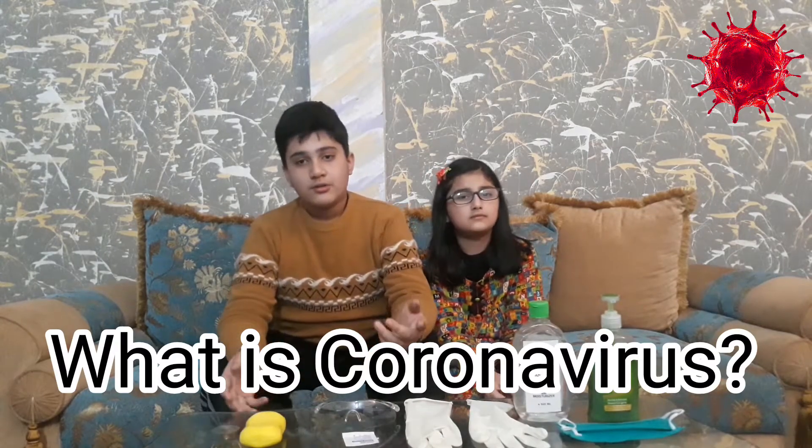So first of all, what is coronavirus? Coronavirus disease is an infectious disease caused by a newly discovered coronavirus.